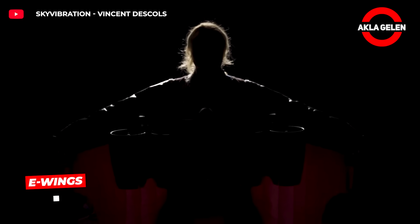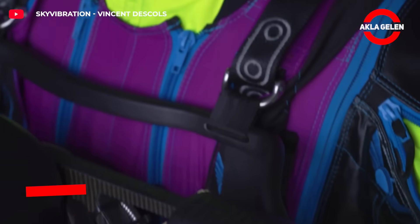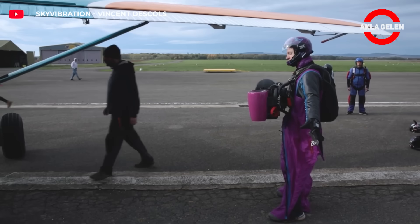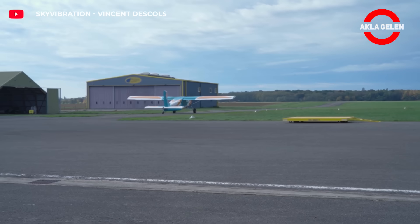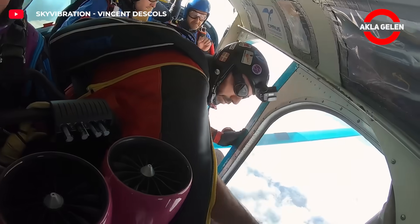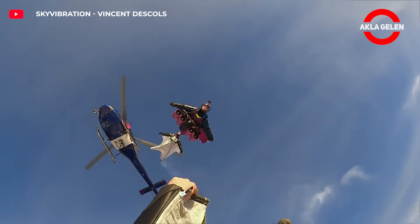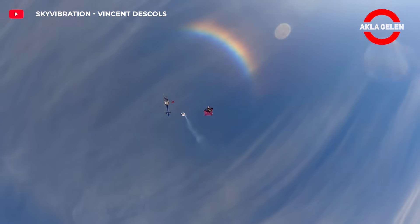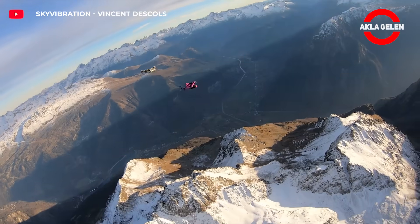E-Wings gives people the power to fly with a four-turbo fan system mounted on the chest. The engines mounted on a 30-kilogram carbon plate produce 15 kilowatts of power at 25,000 revolutions per minute. The user can accelerate to 280 kilometers per hour and provide supported flight for five minutes. With its technique that turns a person into a metal bird, it takes the extreme sports experience to a whole new level.